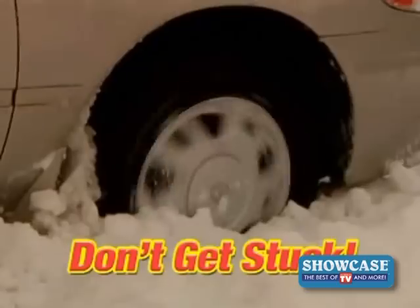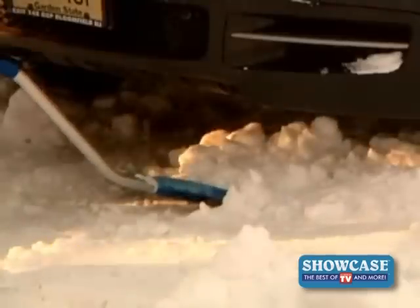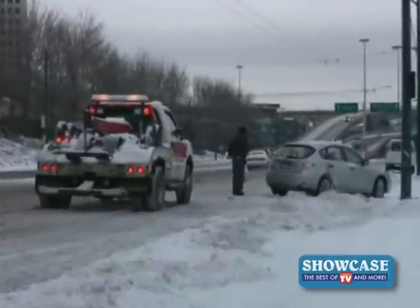Snow and ice are coming. Be prepared. Now you can prevent ice patch frustration, back-breaking dig-outs, and avoid hundreds of dollars in towing fees.